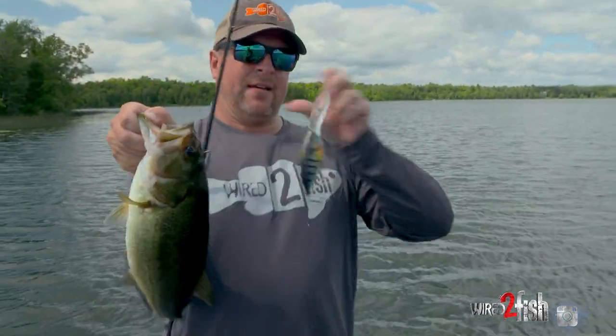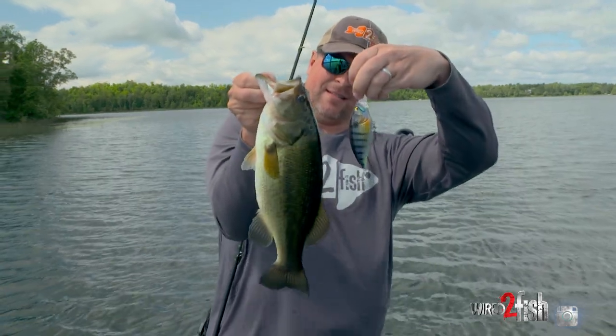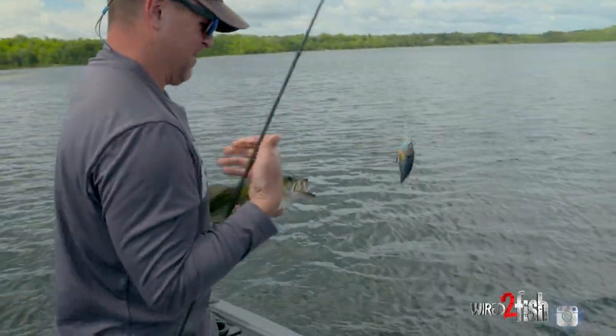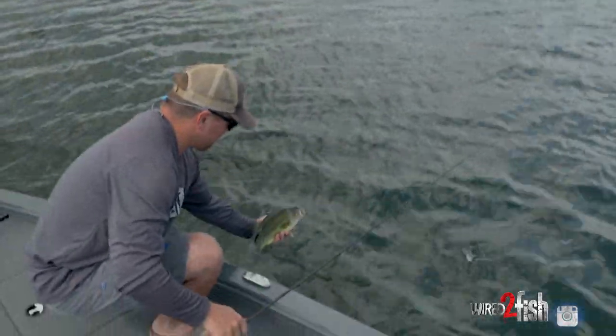Big crankbait — look at that. It's a big meal, but it fits nicely into the mouth. Here you go, buddy. I like your attitude.